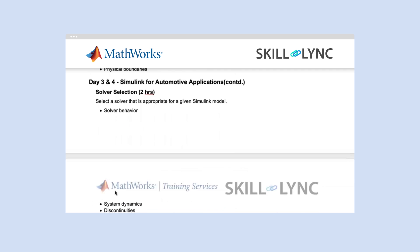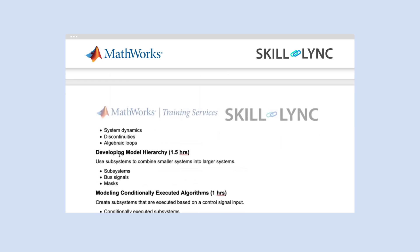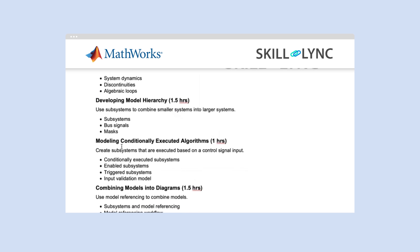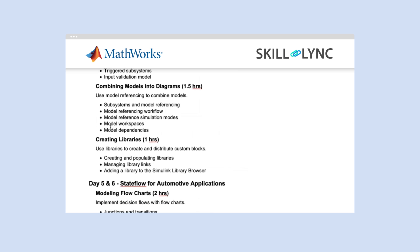On day three and four, you will look into how to select a solver, what aspects you need to think about, how to develop model hierarchy, modeling conditionally executed algorithms, combining models into diagrams, and how to create libraries. With this, you will basically finish Simulink.